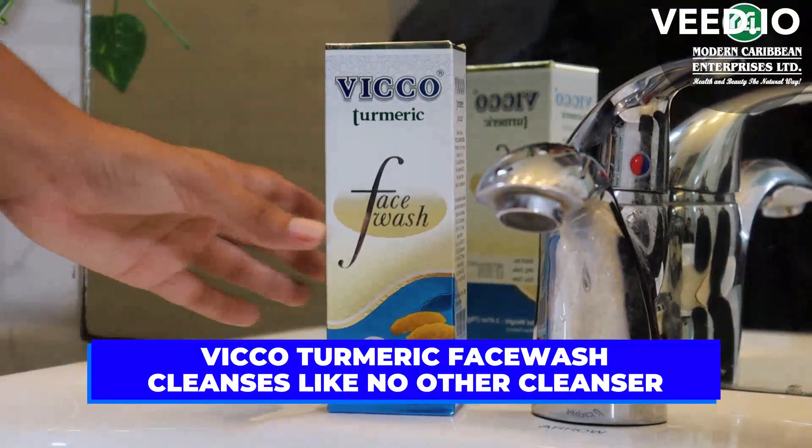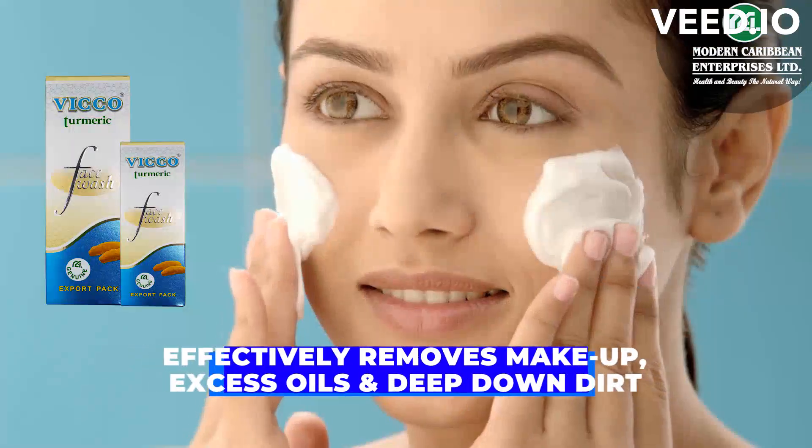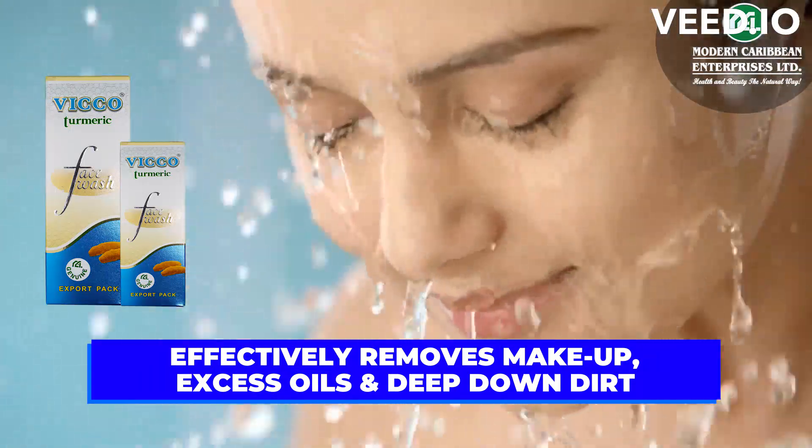Vico Tumeric Face Wash cleanses like no other cleanser. Removes makeup, deep down dirt, blackheads and dead skin cells.